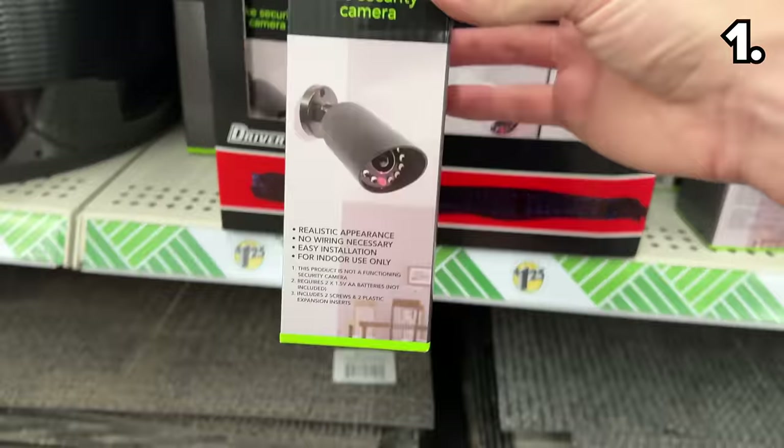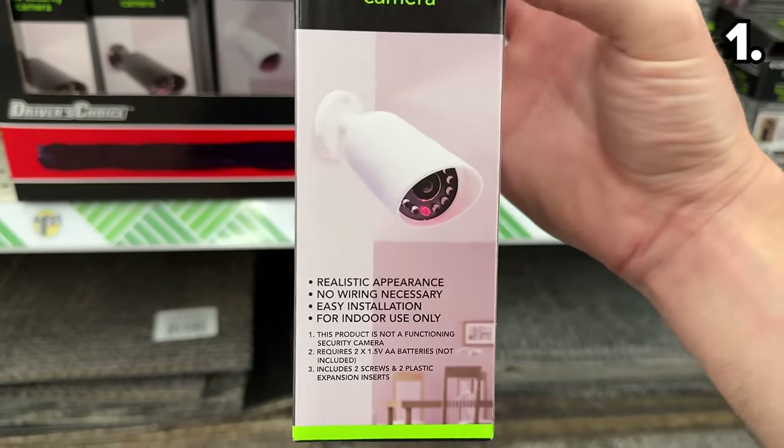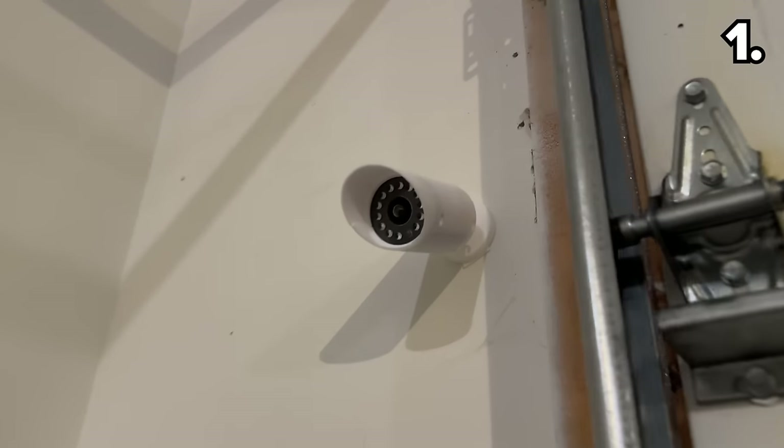We begin with a brand new Dollar Tree dupe — this decoy security camera. It's a nearly perfect replica of the real model for those that want that added peace of mind on a budget.